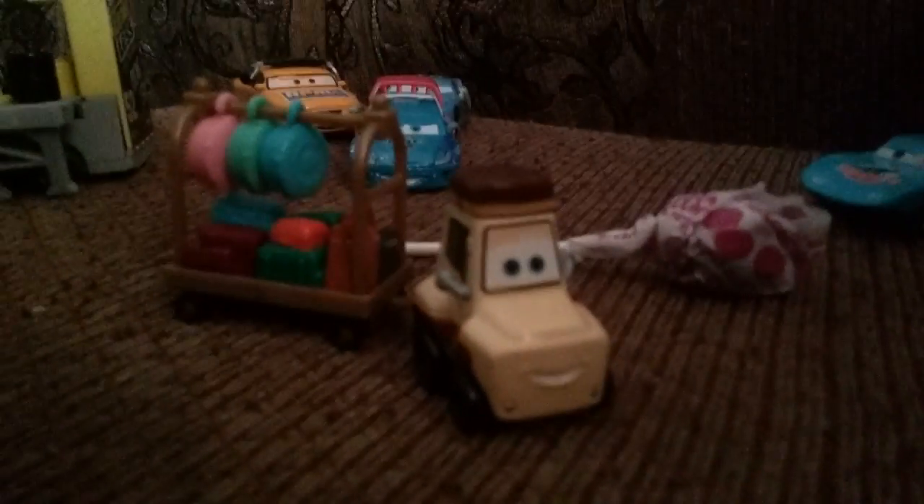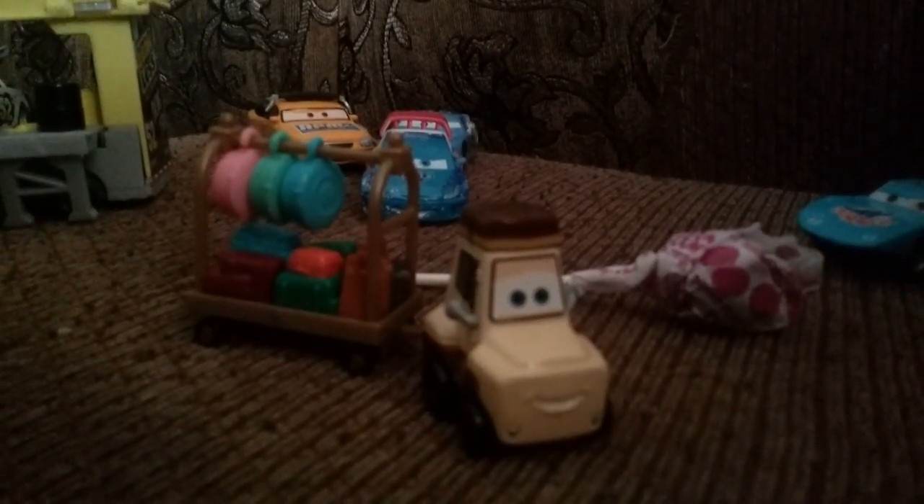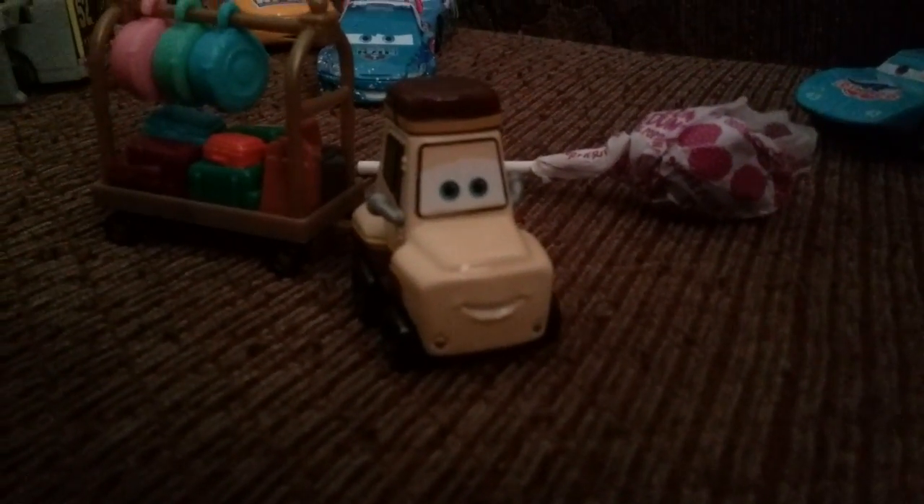Okay guys, so this is — it took almost a minute — but now we have it. And that is Teddy L, and that is where the clothes are. You can actually remove him from it, and you can move these around. You cannot remove this. It's a pretty cool accessory, I gotta say.